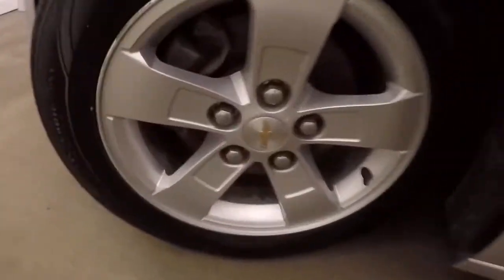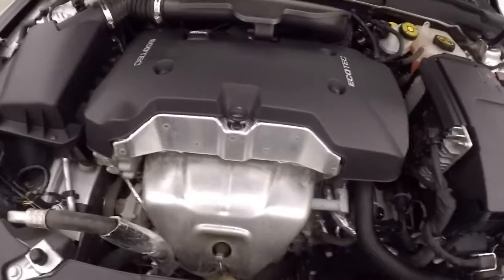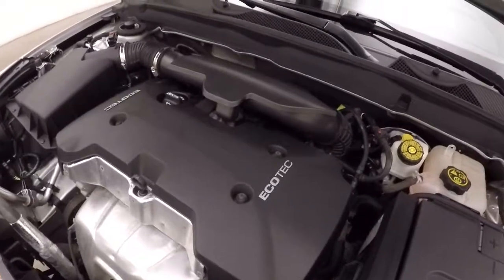Remote start capable. Still got underneath the hood — your 2.5 liter. Gives you plenty of power, good gas mileage.